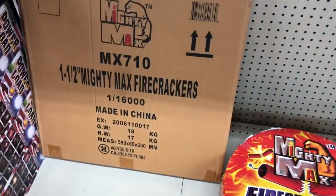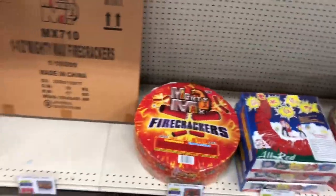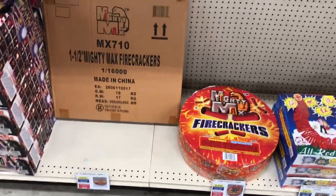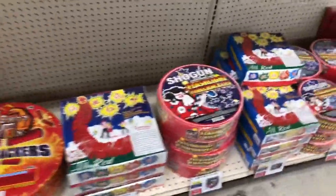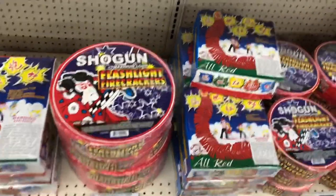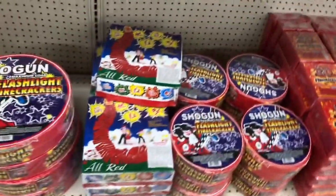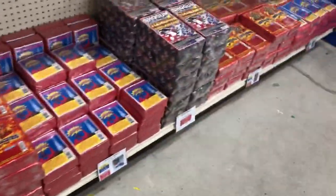We got the big ones down here — 16,000. That constant joke: light this one in the middle of the night and then run for dear life and wait for the cops to show up. Shogun firecrackers. Nothing new here.